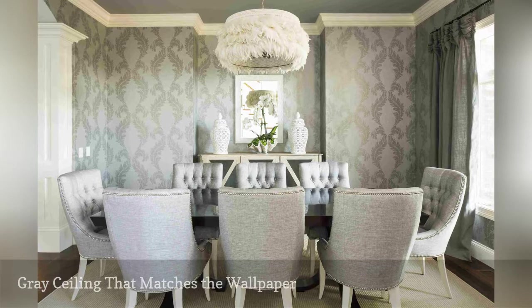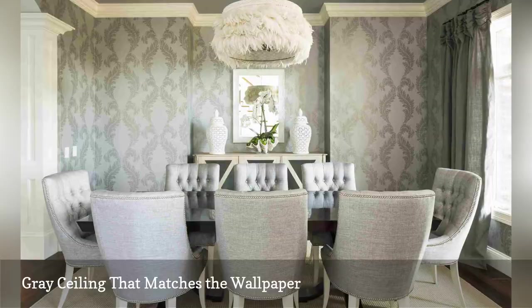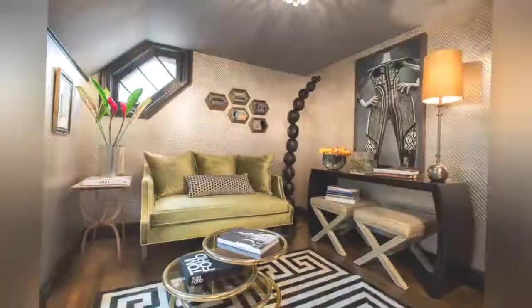A stately shade of gray makes a lofty impression in this contemporary dining room by Martha O'Hara Interiors, based in Austin, Texas. The color of the ceiling matches the large scrolling leaf wallpaper by Graham & Brown.